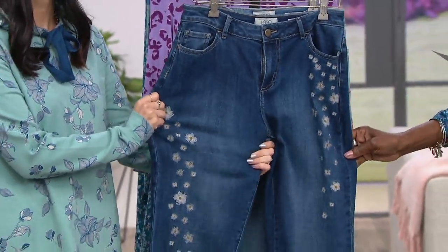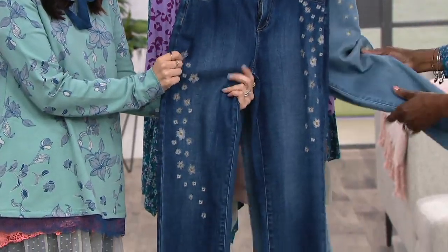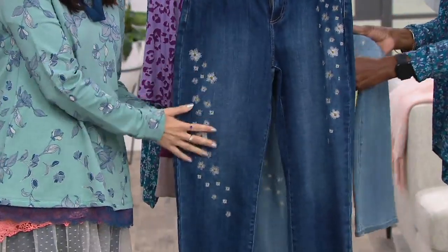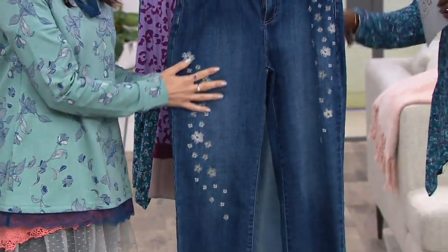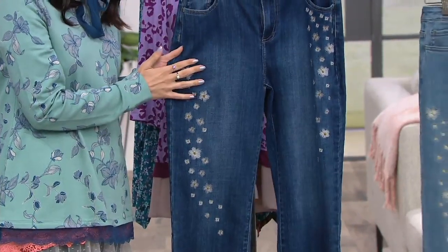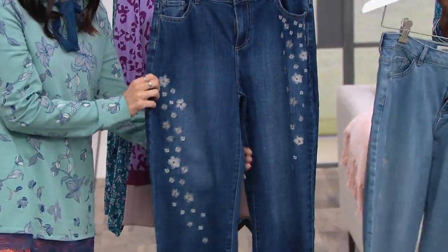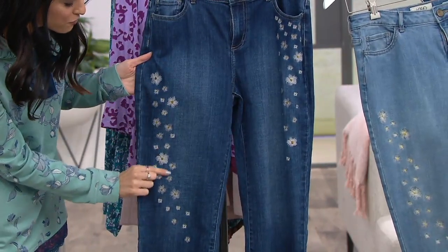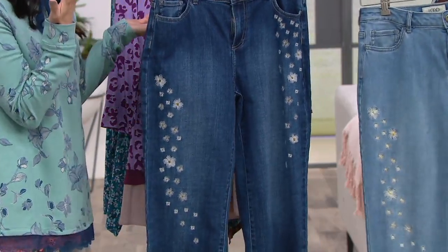This is a cotton poly rayon spandex blend — the same fabric as the jean you have on. It's really that high-end denim fabrication you see in the triple digits at department stores, sometimes roped off where you need permission just to try it on. With this you're getting that high-end fabrication plus all that gorgeous embroidery on both sides.